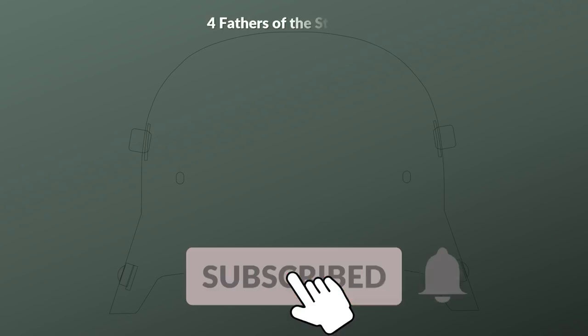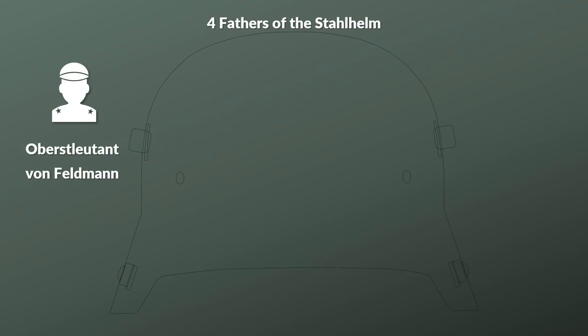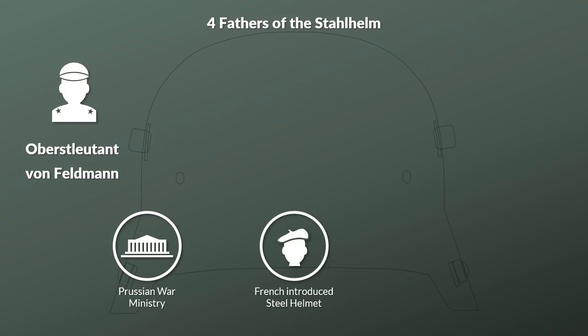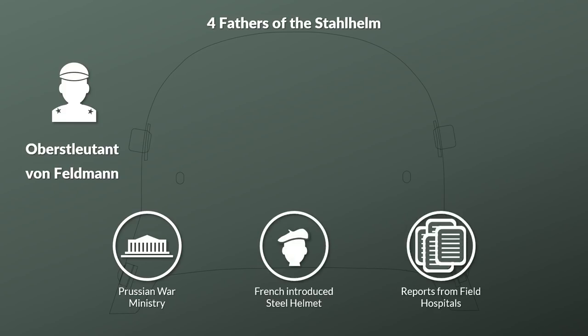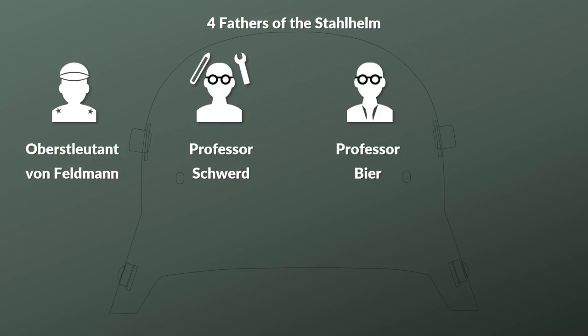The origin story for the Stahlhelm is, for German circumstances, rather straightforward. The author Baer notes that it had four fathers. One of them was Oberleutnant von Feldmann, who worked at the Prussian Ministry of War and saw the necessity of introducing a steel helmet, also due to reports from field hospitals. The two other men crucial in the development were Prof. Schwert and Prof. Beer — the first an engineer, the second a doctor of medicine.